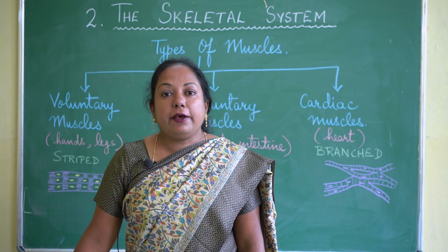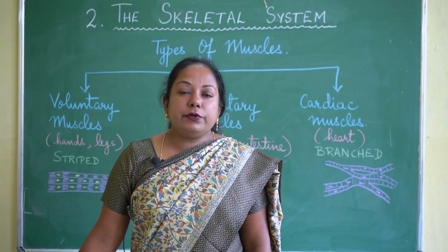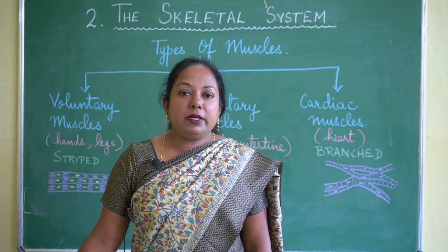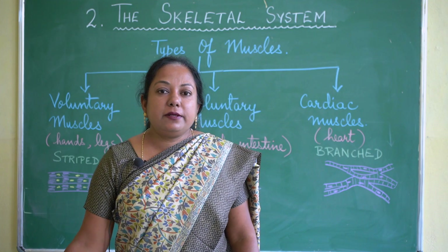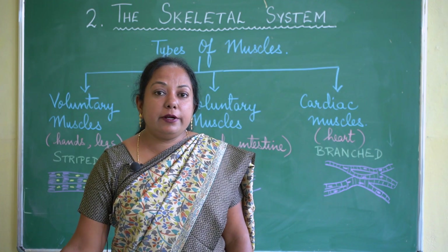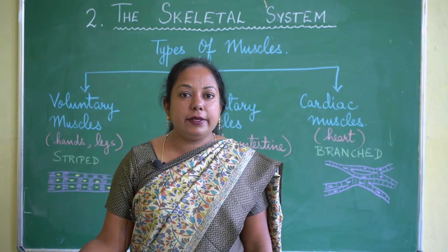With this we have finished lesson number 2: the skeletal system. We will continue with lesson number 3 in the next class. Until then, please revise and read lessons number 1 and 2, and go through the exercises and question answers. Thank you, class.